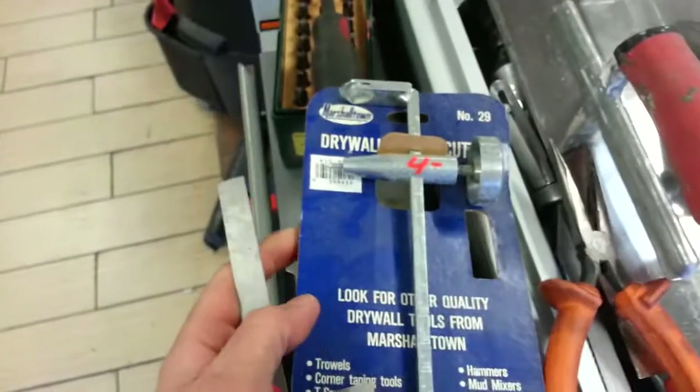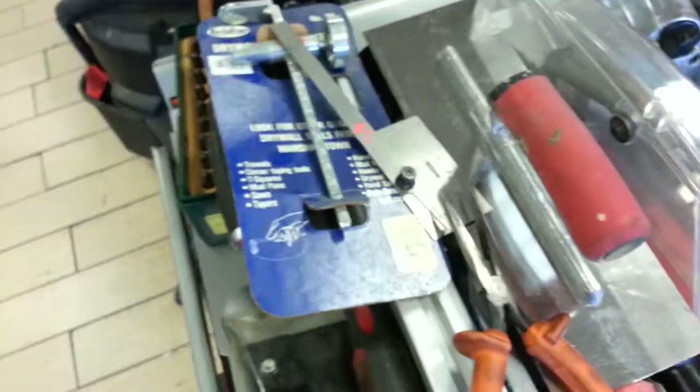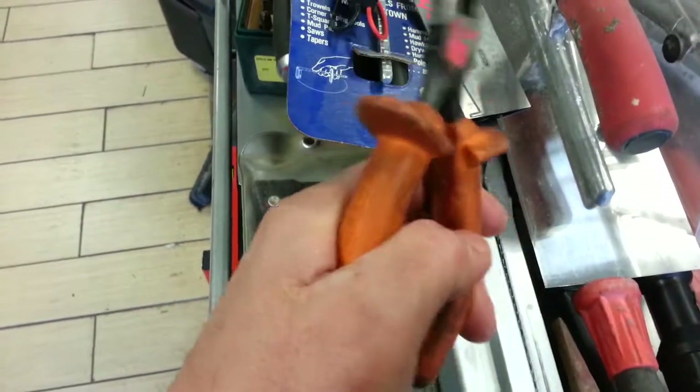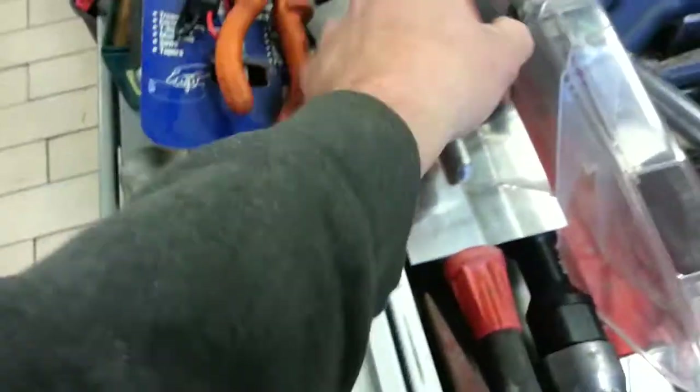Marshalltown drywall trowel, $4.00. Little protractor, $4.00. Electric tester, $1.50. Klein pliers with some issues, $6.00. Marshalltown trowel, $4.00. Die grinders, $9.00.